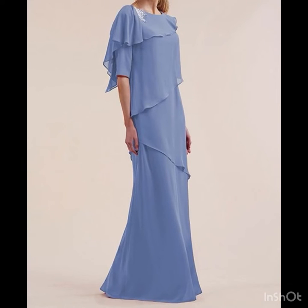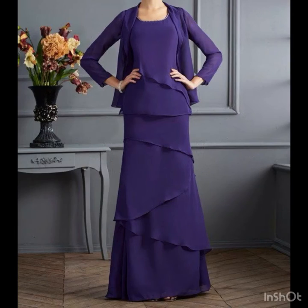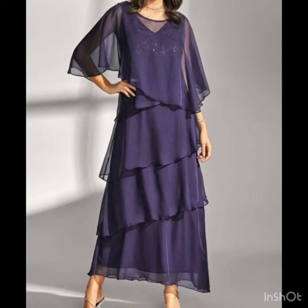Hi gorgeous ladies, welcome back to my YouTube channel, welcome back to our style journey. In today's video I will share with you some beautiful, awesome, and the most in-demand dress design ideas for mother of the bride and groom, and also wedding guest outfit ideas you will explore in this video.